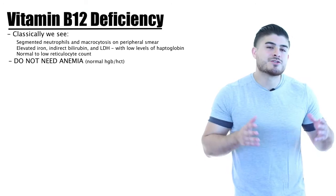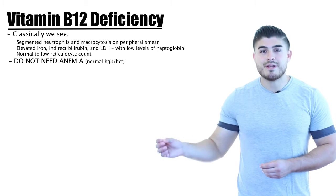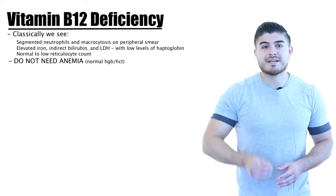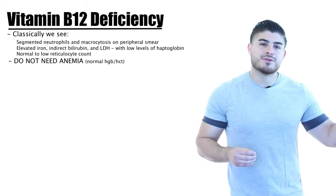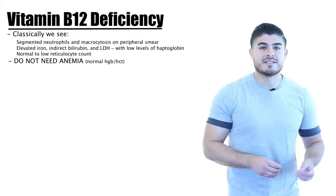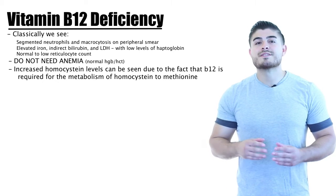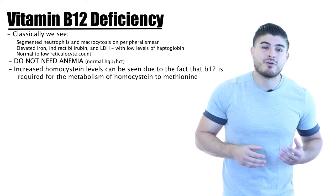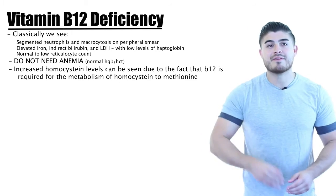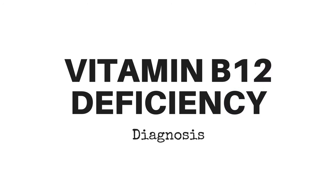You can screen with a CBC but must order B12 levels if you suspect deficiency. Hypersegmented neutrophils without anemia should point you toward B12 deficiency, though they can also occur in iron deficiency. A normal hemoglobin and hematocrit can be seen in B12 deficiency. Homocysteine is elevated in B12 deficiency but also in folic acid deficiency. Regarding MCV, classically it's elevated over 100, but a normal or even low MCV can occasionally be seen.